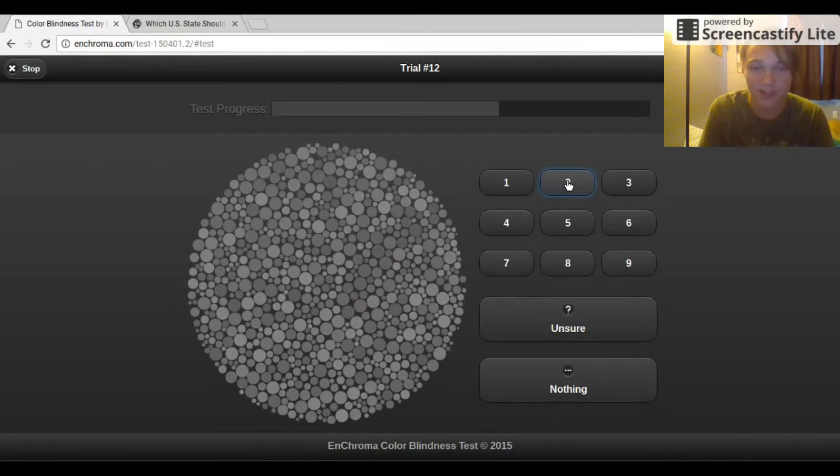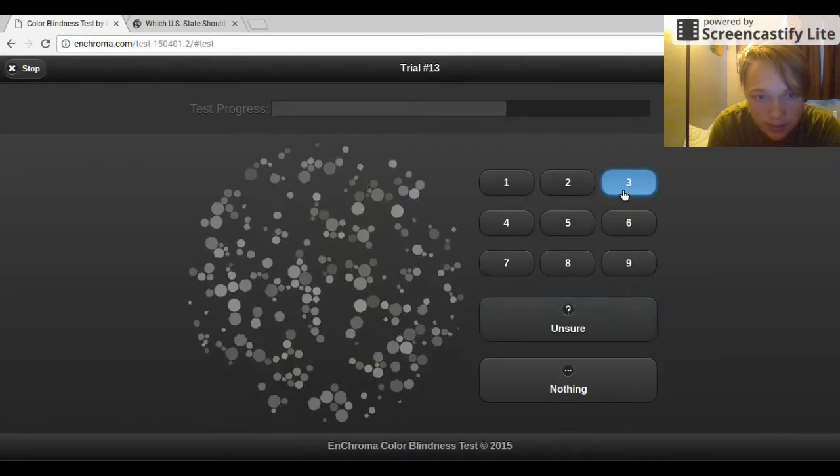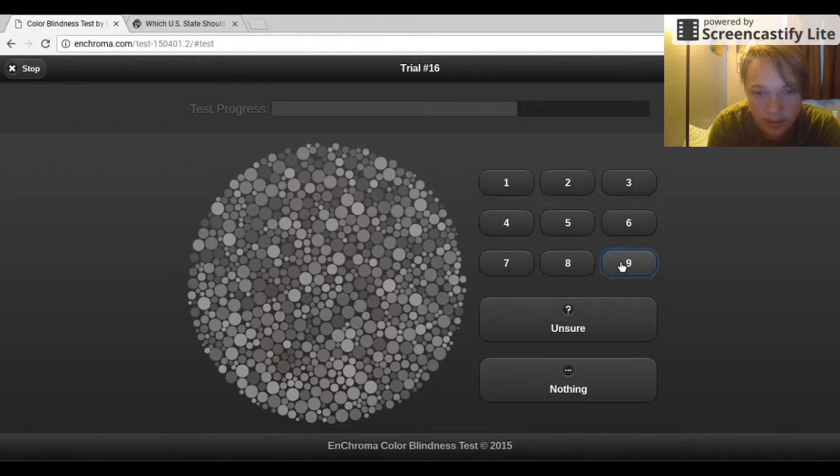Wait, let me look at this one. You gotta make sure. I think this is a two. No. Let me look at it. I'm unsure, I'm going to say unsure. That is a three, I can see that. Two. Oh, that's clearly a nine. I cannot see that one. Nothing.